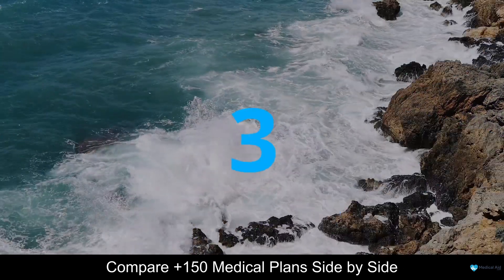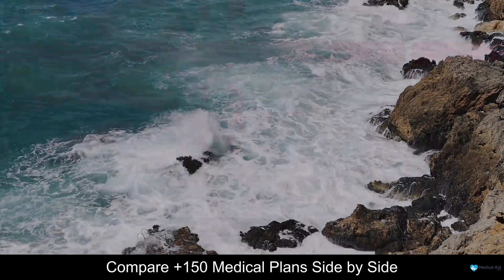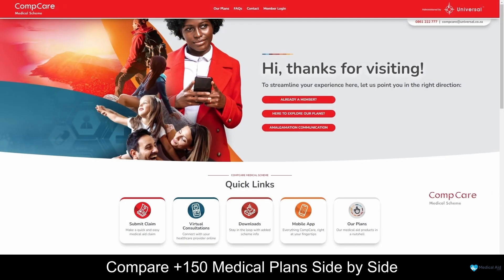Coming in at number 3, we have CompCare Medical Scheme. CompCare Medical Scheme is a leading healthcare provider dedicated to ensuring comprehensive and accessible medical coverage for its members. With a commitment to delivering high-quality healthcare services, CompCare strives to enhance the well-being of individuals and families by offering a range of medical scheme options tailored to meet diverse healthcare needs. CompCare places a strong emphasis on providing members with peace of mind through its extensive network of healthcare professionals and facilities, and is dedicated to promoting health and wellness while offering flexible and affordable healthcare solutions.